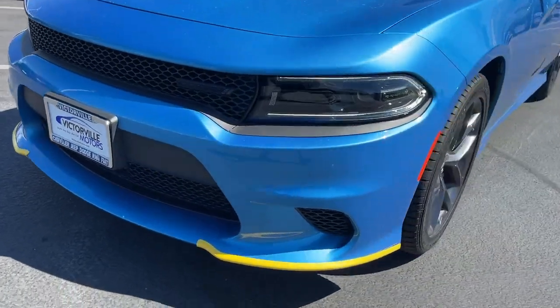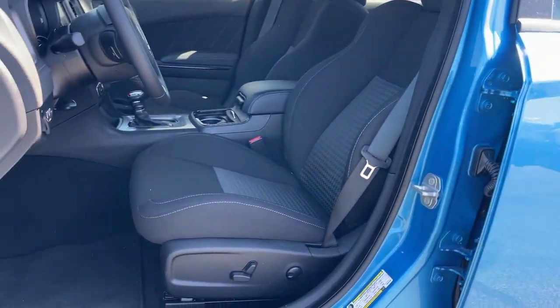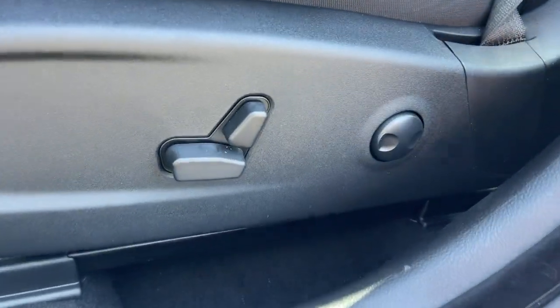Premium Sound System, Satellite Radio, Heated Mirrors, Backup Camera — the four-door powerhouse that is at home on the track as well as the cul-de-sac. Drive the Charger.